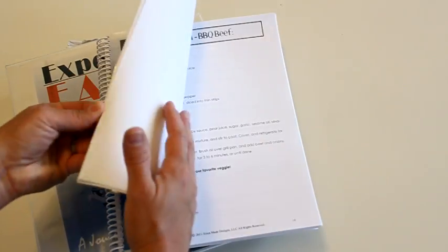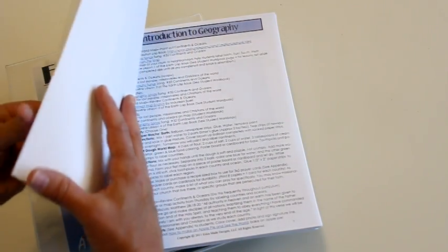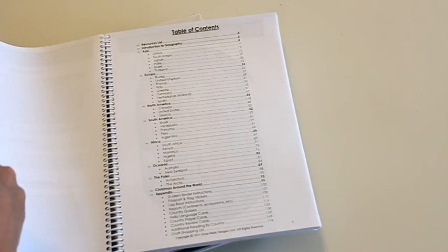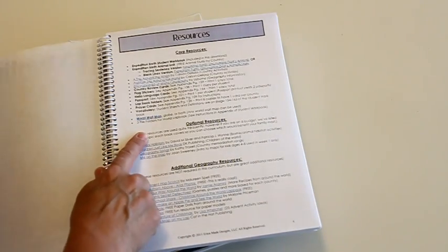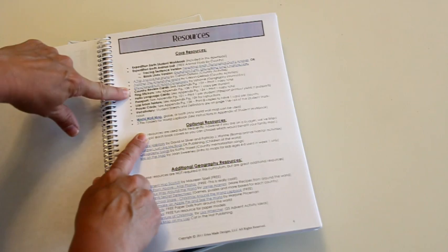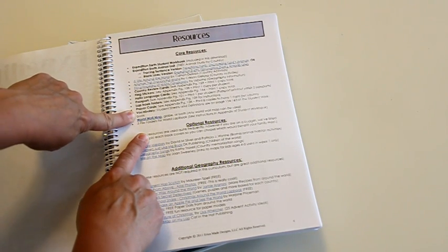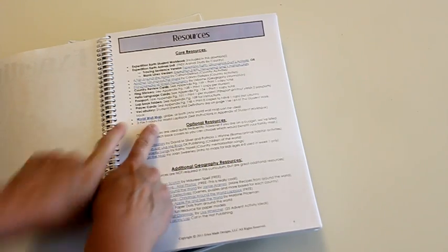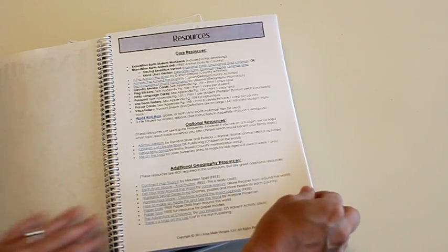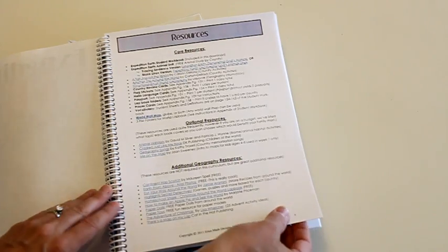The teacher's manual basically tells you what you need to do for each lesson. In the beginning there's a table of contents and it lists the resources I talked about. Anything that's blue and underlined you can click on to see which one I'm referring to. Some items are included in the curriculum so you don't need those separately, and then there's a wall map or globe, like I mentioned.